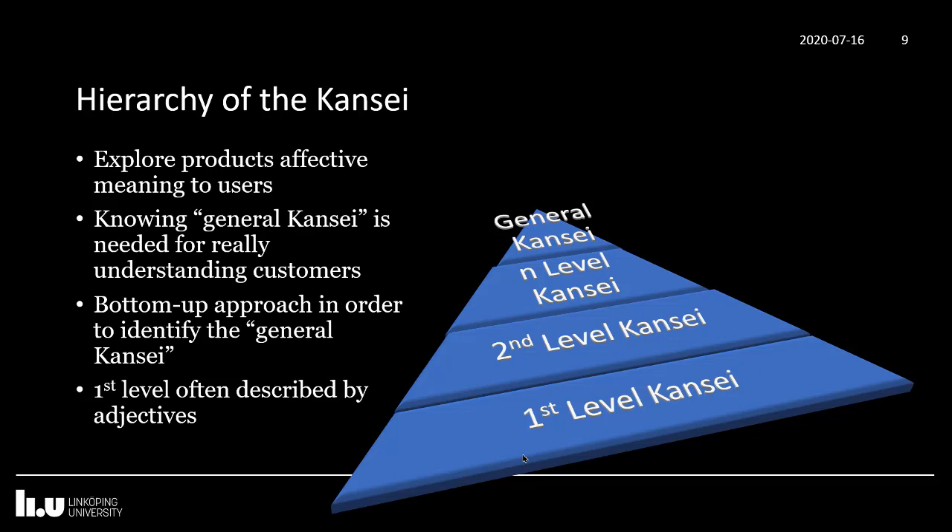If you are looking at just the affective description — asking people to describe their products and collecting their adjectives — this is not what you actually want. What you are really interested in is the general Kansei: what does this product or service mean to you? With toothpaste, you would get words like 'minty' and 'fresh' at the lowest level, then aggregate them into groups that belong together, and in the end you would arrive at a general Kansei.